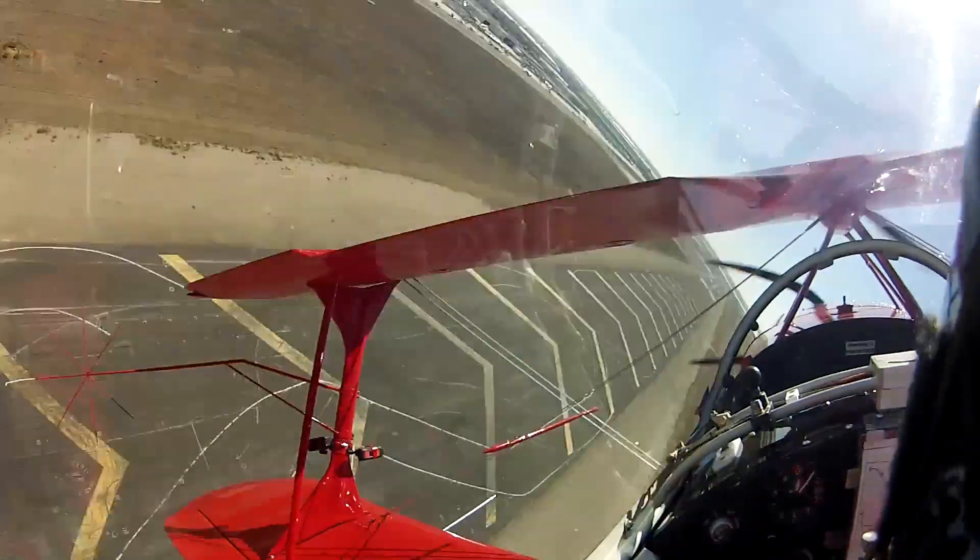Watch that clip again and notice before the roll, I pop the nose up above the horizon. This creates a visual reference as I roll to keep the nose in that position, and puts it where it needs to be when inverted. The only other risk reduction strategy is to fly higher and put the biggest threat — the ground — further away.